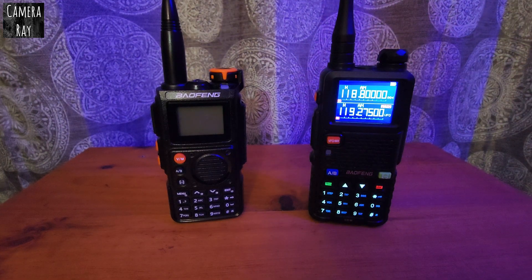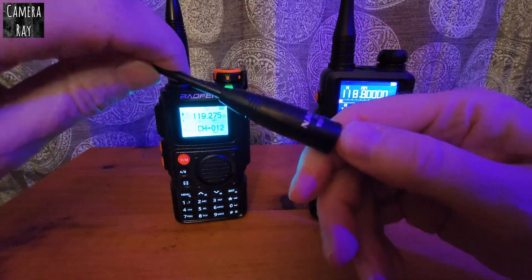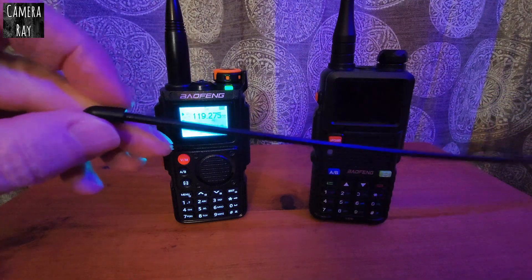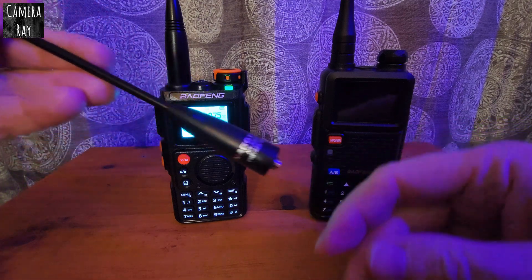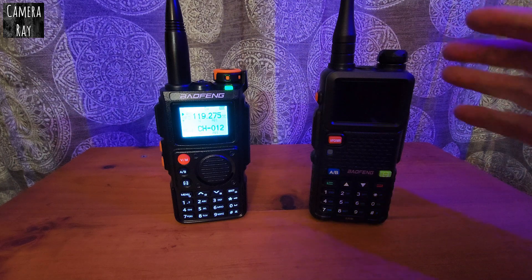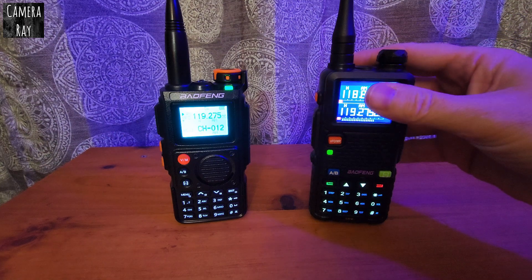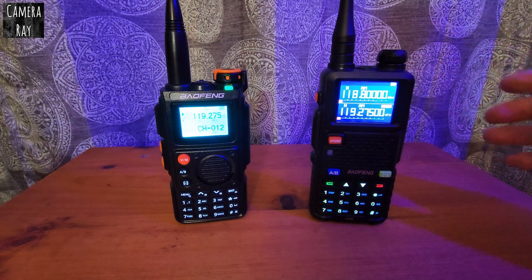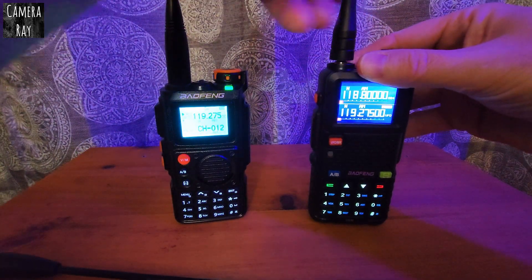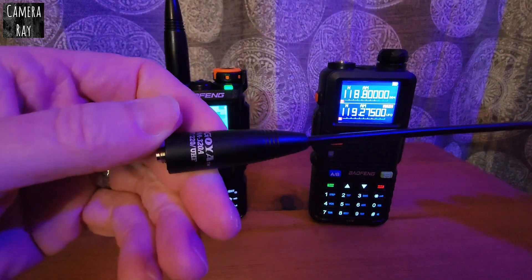Please like and subscribe. I'm going to try out this Nagoya 320 antenna — it's listed as having better reception with airband. I'm going to put it on the 5RM and see if it'll get me any closer reception to the K6, whereas that stock antenna is just not doing it. Let's see if this Nagoya does any better.